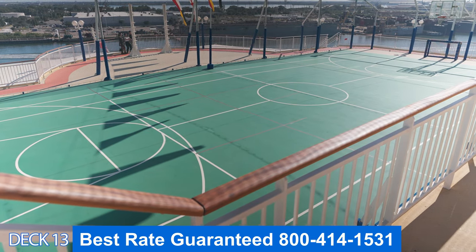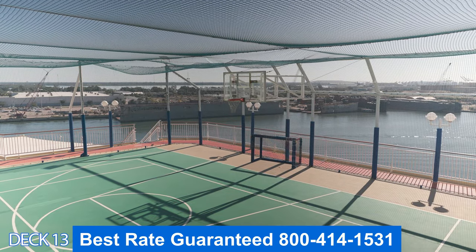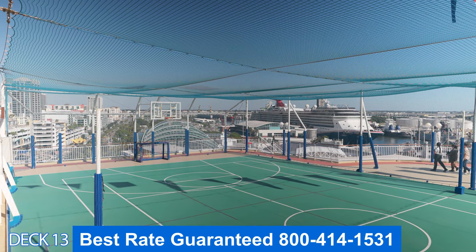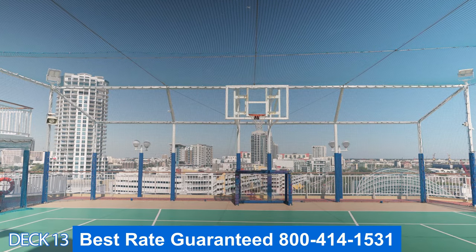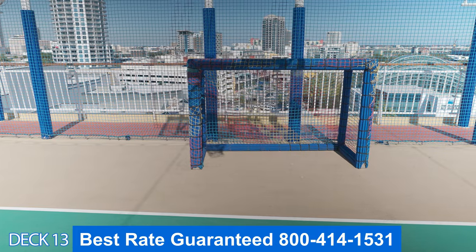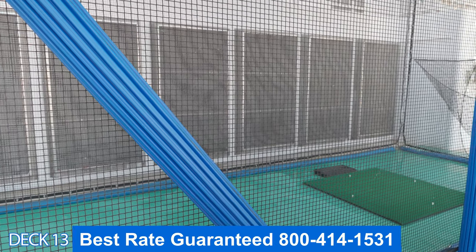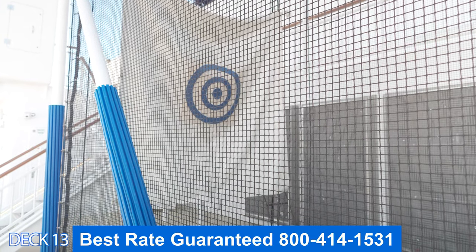Let's take a look at the basketball court — it is a full court and they also offer other activities here as well. For example, when you look at your activities guide, you may see a dodgeball tournament. If you'd like to get your drive on, you can head on over to one of the two driving ranges — there is one on either side.